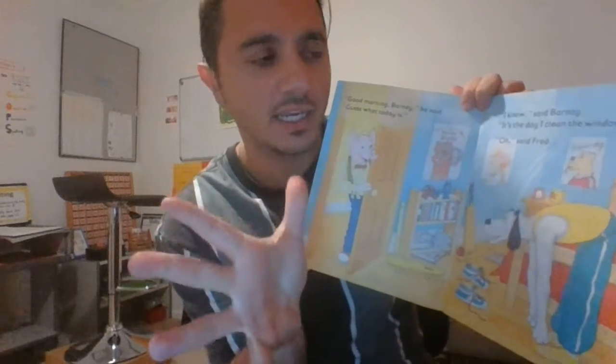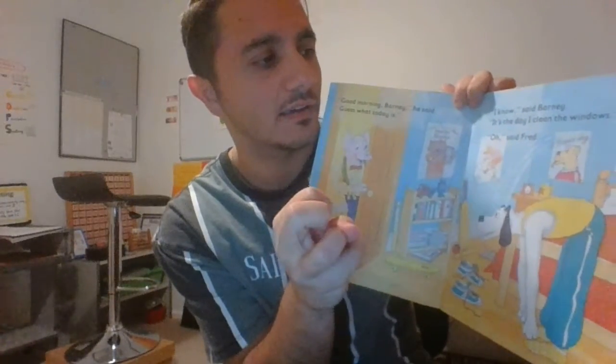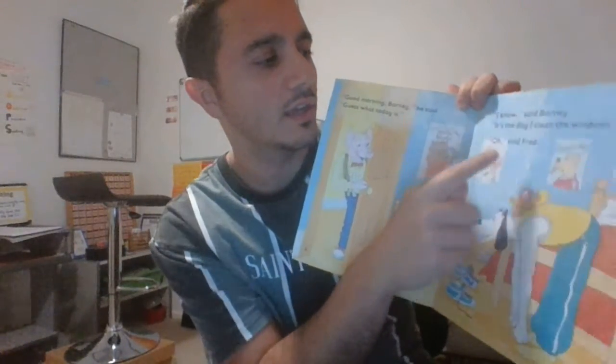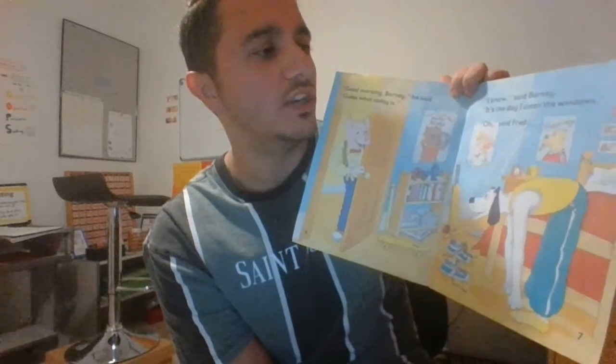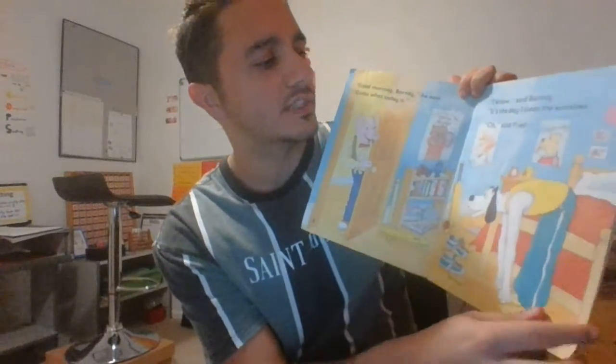Stretchy snake — expanding it out and then blending it together and saying the word. I'm gonna reread the sentence now: It's the day I clean the windows. Oh, said Fred.